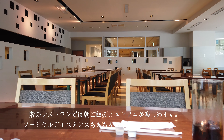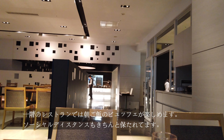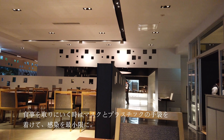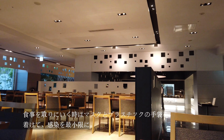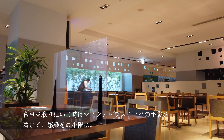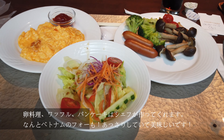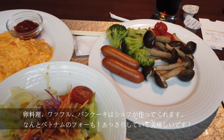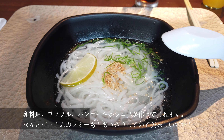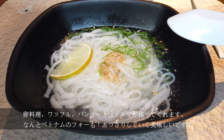Breakfast is served every morning between 6:30 and 10:15am, and it's a buffet style. Safety measures are in place of course, and guests are provided with masks and disposable plastic gloves to wear while selecting their food of choice. Eggs made to order, as well as waffles, pancakes, and even a bowl of pho, or Vietnamese noodles, are available at the chef's station.